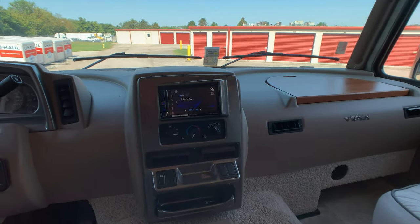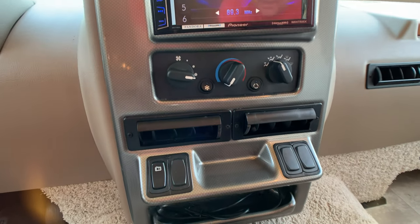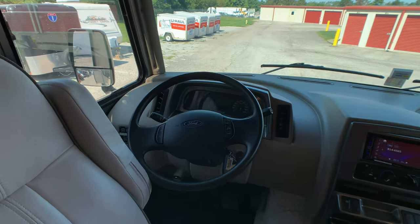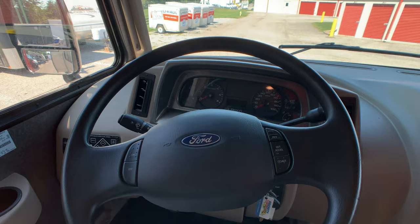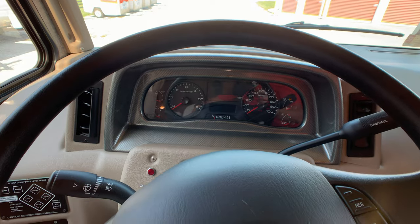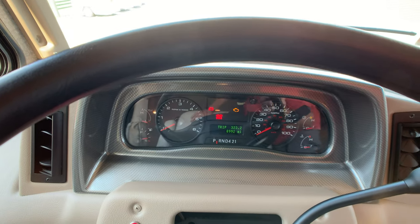On your dash you've got an angled stereo towards the driver — it's smart device ready, hook up to your iPhone or Android. It has a backup camera and thermostat controls underneath, plus USB charging ports and 12 volt hookups. This coach is sitting on the Ford F53 chassis with a 320 horsepower Triton V10 6.8 liter gas engine. It has the 6 speed TorqueShift transmission with the tow haul feature, which basically runs in lower RPMs. The engine currently has 8,992 miles on the coach.